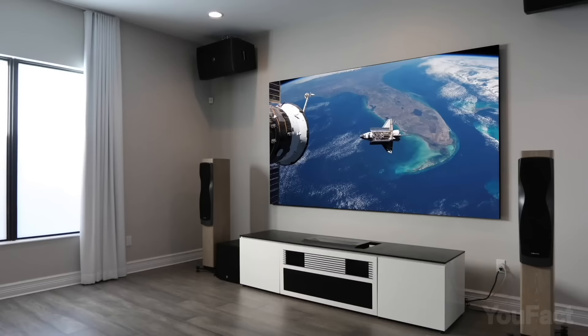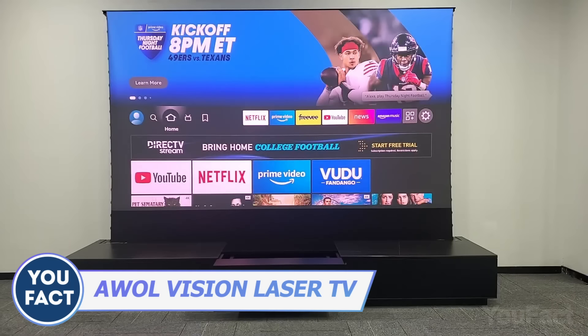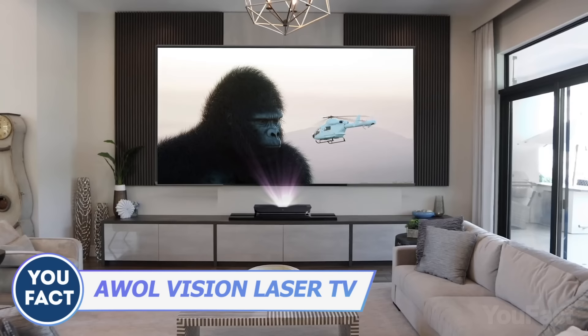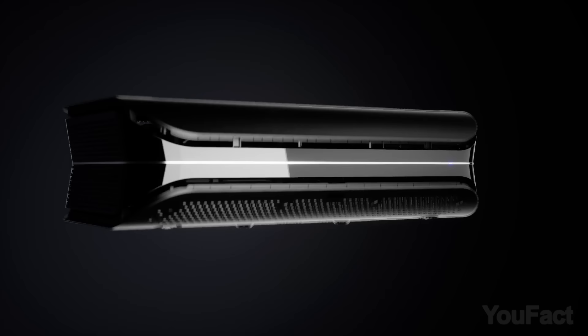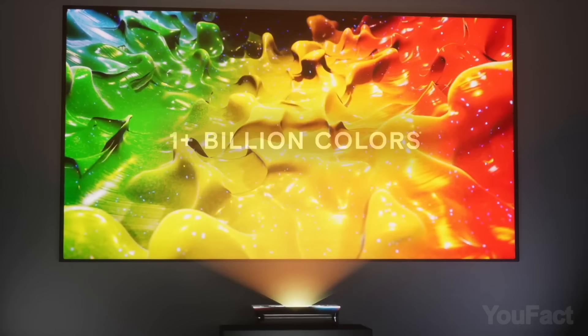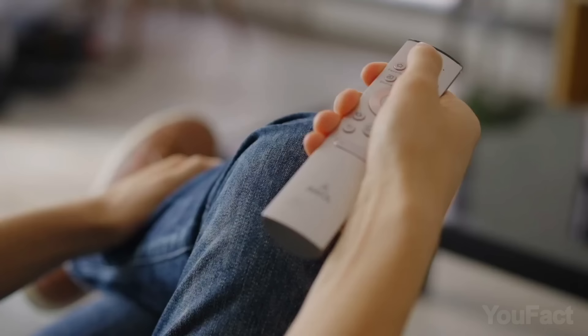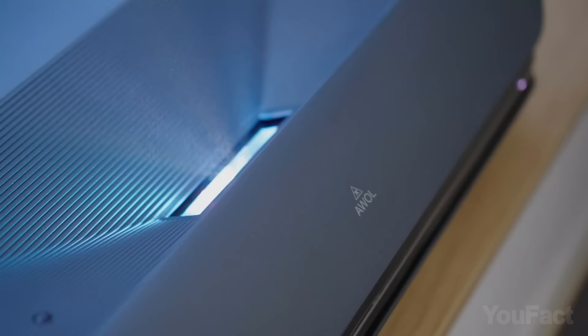So what do we have here — another foldable TV? Nope, it's actually rollable, and that thing underneath is the tricolor laser projector. AWOL uses the latest triple laser ultra short throw technology to deliver more than 1 billion colors. Just 6 inches away from any wall is all it takes to get a sharp and vibrant picture with a brightness of 3,500 lumens, no matter the lighting conditions.